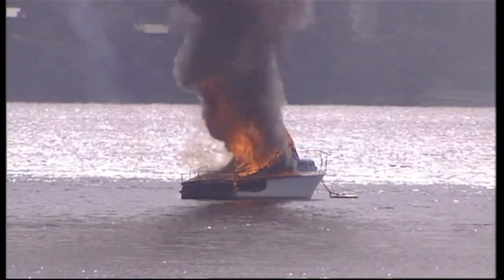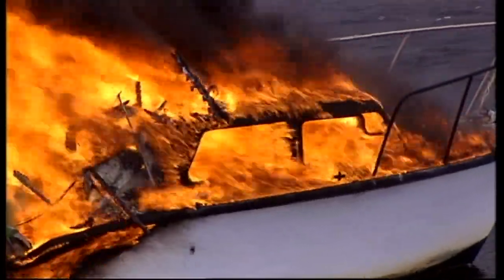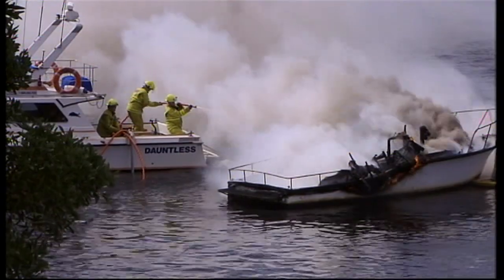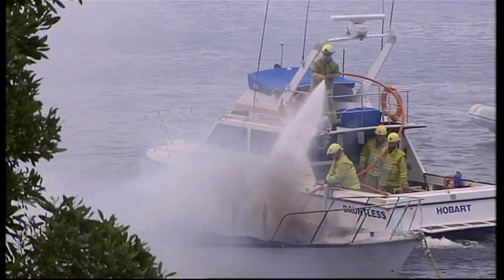The Rene Del Mar didn't stand a chance. Within minutes, the cabin cruiser was engulfed in a ball of flames. Fire on board a boat is one of the most frightening and potentially destructive events that can happen at sea. Power boats particularly carry big fuel loads and once alight, can be very hard to put out.